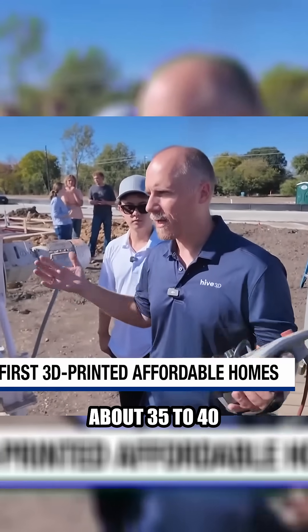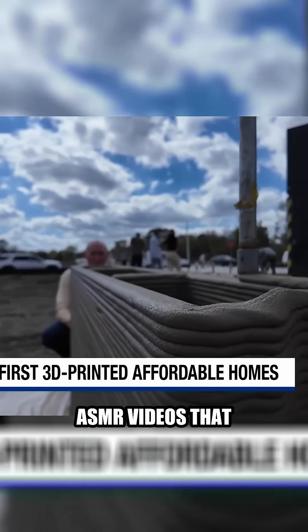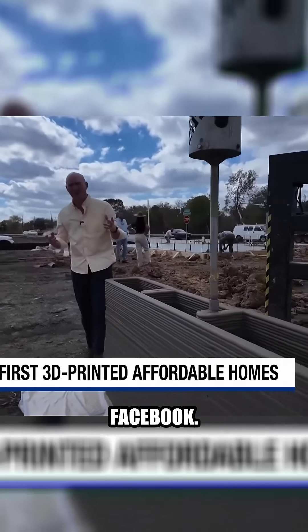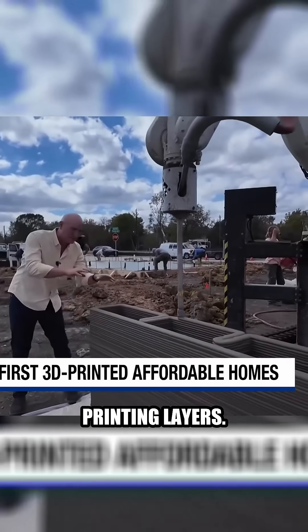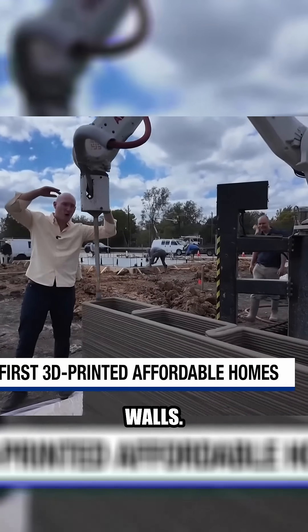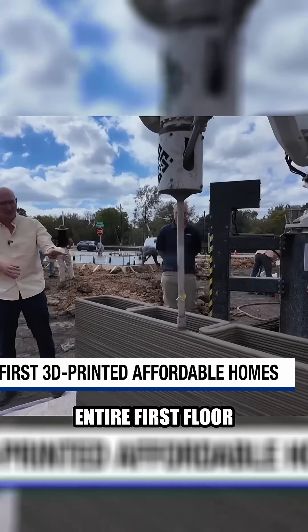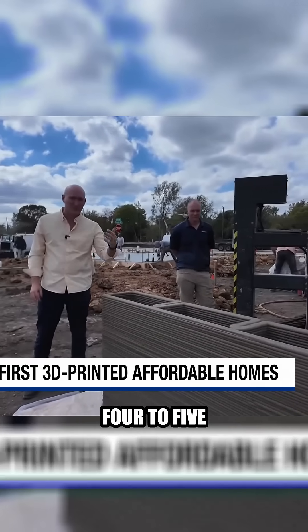We'll print a 10-by-10-foot wall in about 35 to 40 minutes. It's mesmerizing — almost like one of those ASMR videos you'd see on TikTok or Facebook. What they're doing is printing layers. For the house behind us here, they need 9-foot-tall walls. They'll have to put down more than 200 of these layers, but they can build that entire first floor in roughly four to five days.